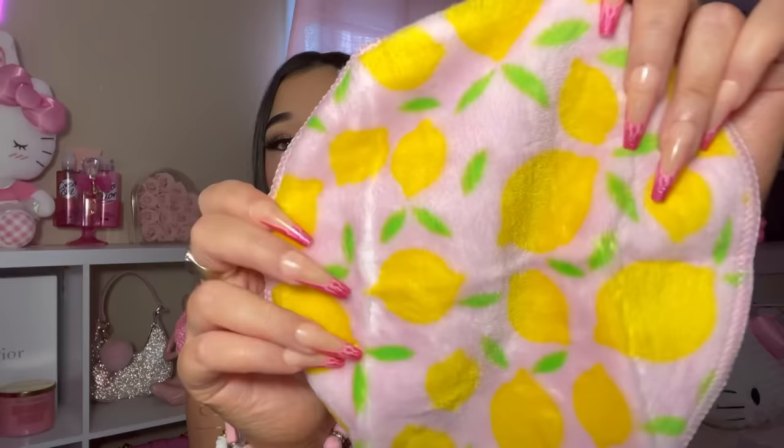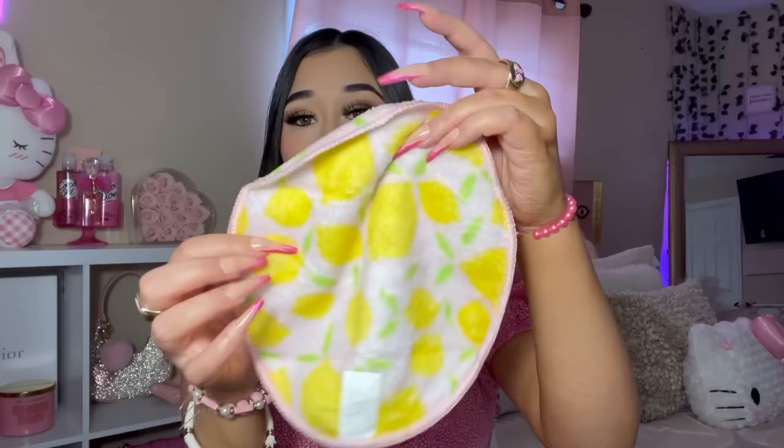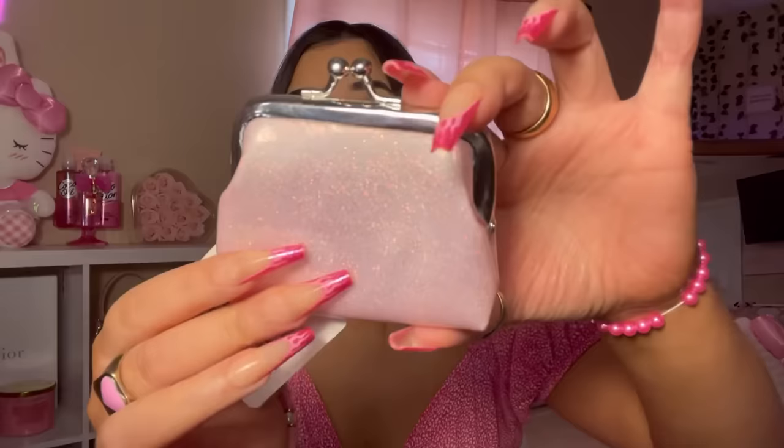I found this Sashie and Chic Makeup Vanishing Towel — oh my gosh, this is so soft. It feels like a blanket. It has little lemons on it. I've been using my e.l.f. makeup melt thing, so I'm going to switch to this. It's super freaking soft and this print is way cuter than the other one they had.